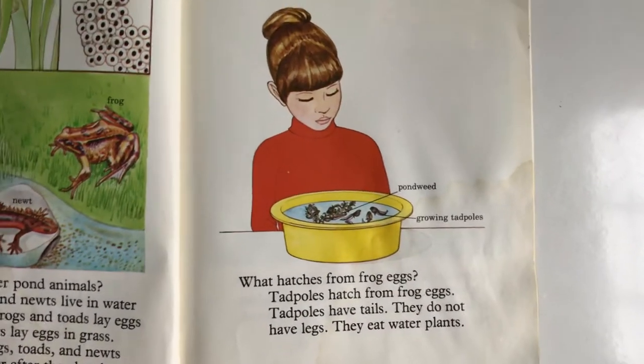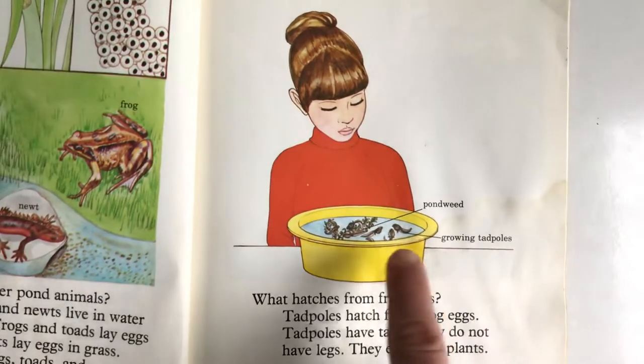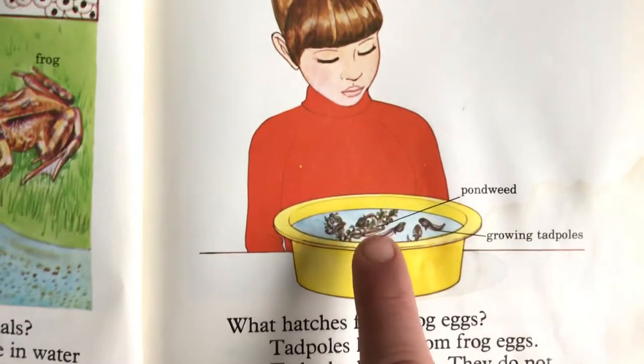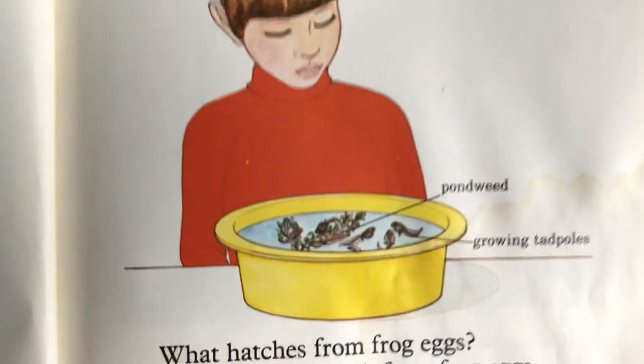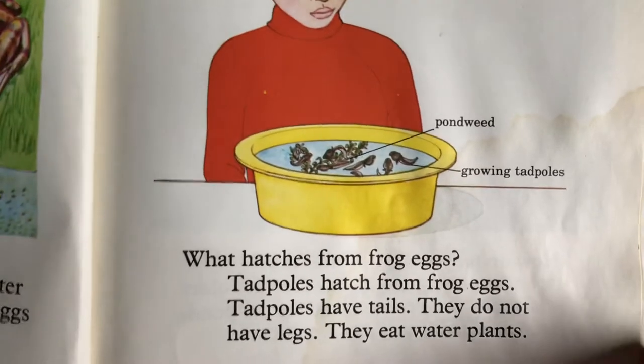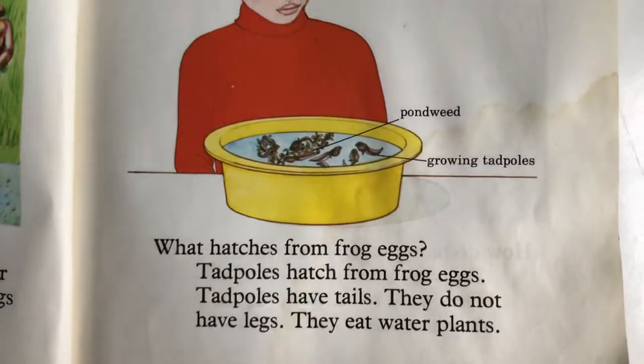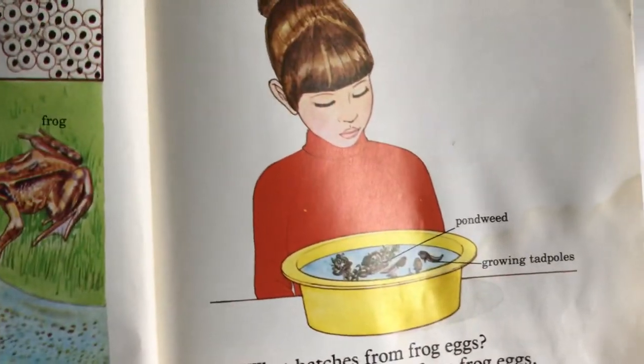What hatches from frog eggs? Look — she's growing tadpoles! See in there, that's pond weed. Tadpoles hatch from frog eggs. Tadpoles have tails; they do not have legs. They eat water plants, so now we know what the tadpoles eat.